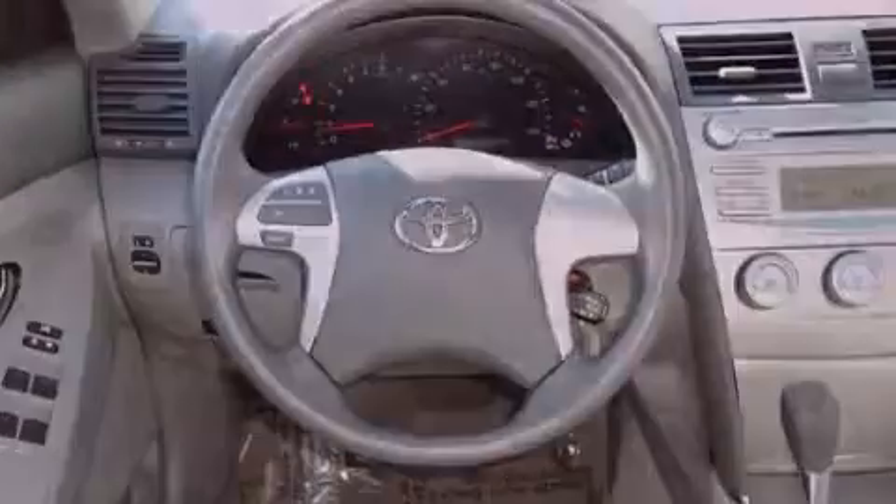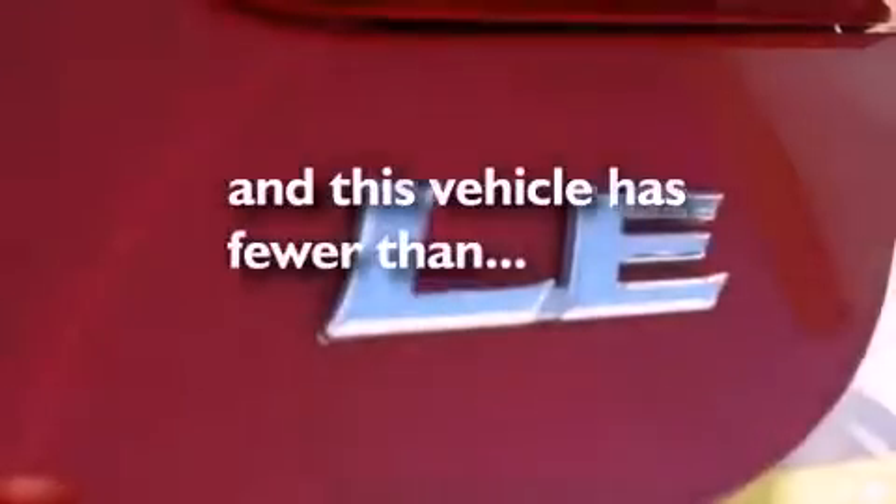Also included are disc brakes with an anti-lock braking system, front airbags, child safety seat anchors, cruise control, and a rear window defroster. This vehicle has fewer than 30,000 miles on the odometer.